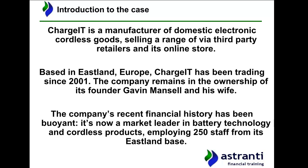Our pre-seen company Chargett is a manufacturer of domestic electronic cordless goods. More specifically, the business manufactures a range of hoovers and gardenware products like lawnmowers. It then sells these via a range of third-party retailers and also possesses its own online store to sell products directly to consumers.